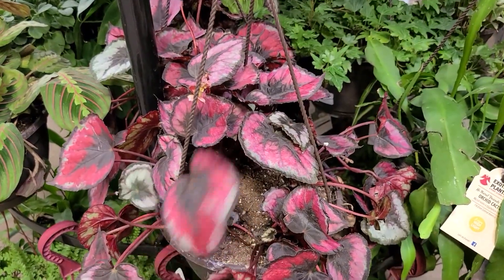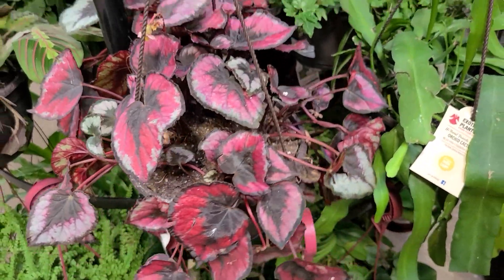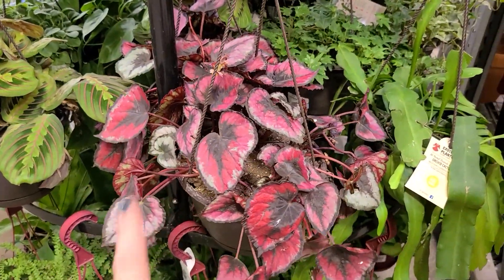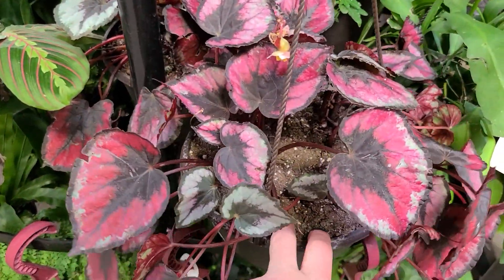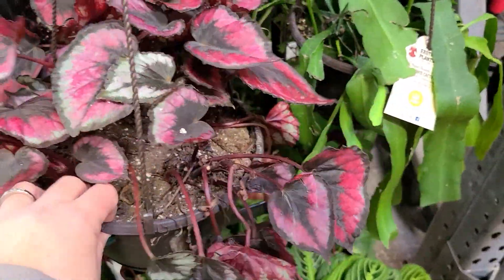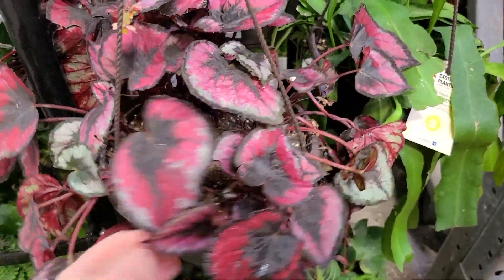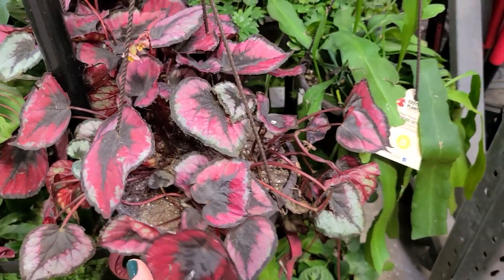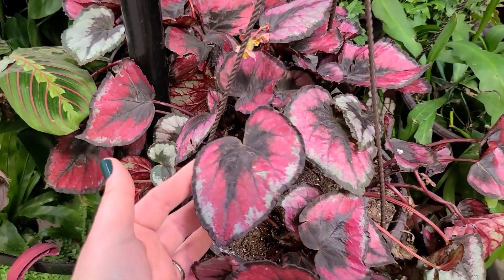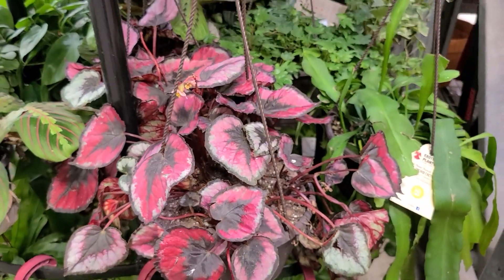Here's another beautiful begonia, although this one definitely needs some water. That's one thing you should be careful about at home improvement stores — the prices are definitely reasonable for the size plant you get, but you want to check whether it's over-watered or under-watered. Check the general condition and health of the plant, and look around for any flying bugs. You don't want to bring home a fungus gnat infestation or spider mites, especially if you already have a collection of houseplants. But this one is beautiful — look at all that color, a beautiful way to create an indoor garden.